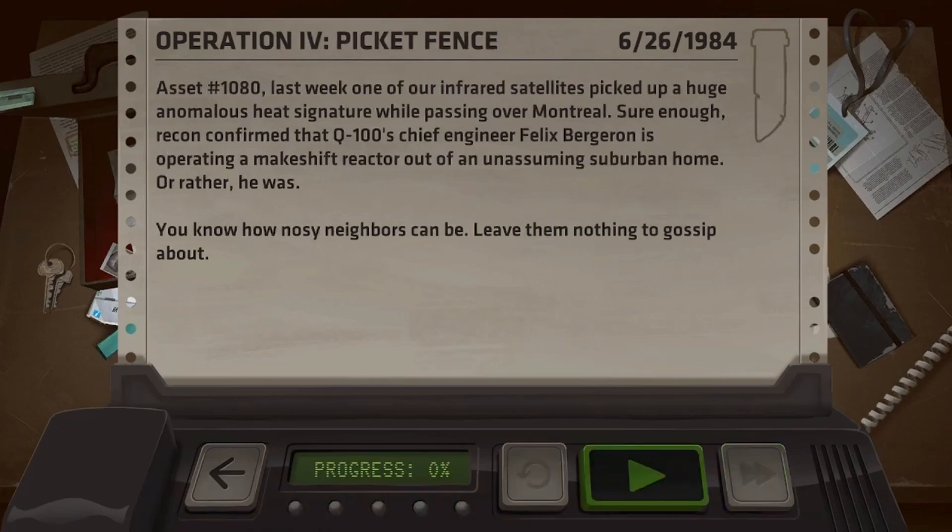Okay, let's go - asset number 1080. Last week one of our infrared satellites picked up a huge anomalous heat signature while passing over Montreal. Sure enough, recon confirmed that Q100's chief engineer Felix Bergeron is operating a makeshift reactor out of an unassuming suburban home. Or rather, he was. You know how nosy neighbors can be - leave them nothing.